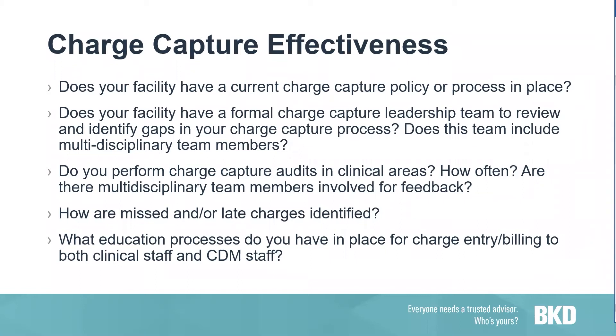What kind of education processes do you have in place for charge entry and billing for both the clinical staff and charge master staff? Any person responsible for documenting services, procedures, treatments, or patient care should be receiving continuous education when CPT or HCPCS codes change. Think about your documentation templates — when was the last time those were updated or revised? Education should really be rolled out across the facility to anybody that has any part in charge entry or charge capture.